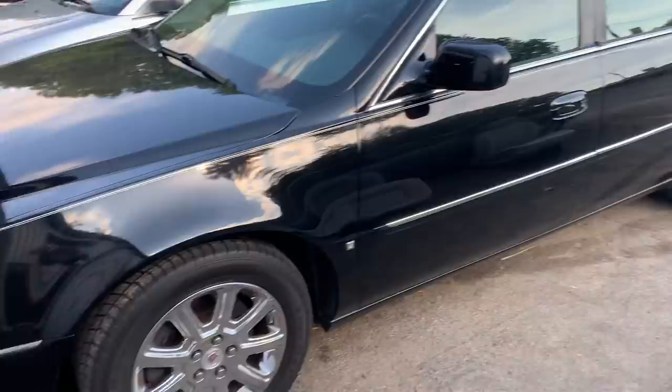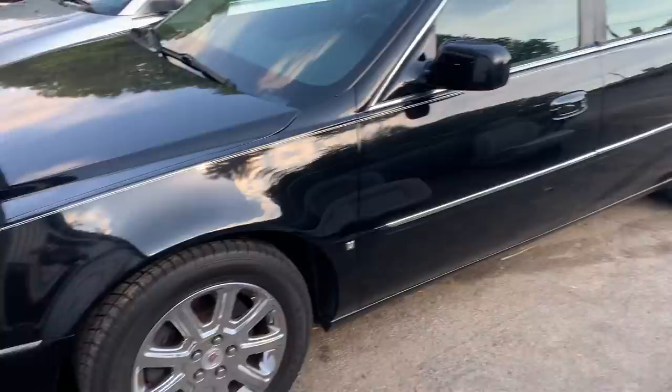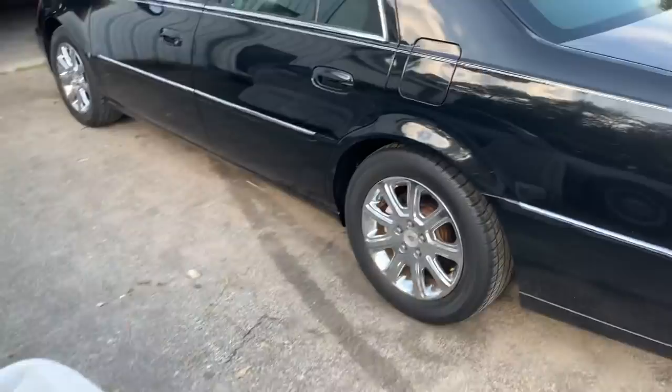Everything else on the car is fairly solid. I have seen a handful of them with transmission troubles — you get this with the territory. I mean, it's a big heavy car.